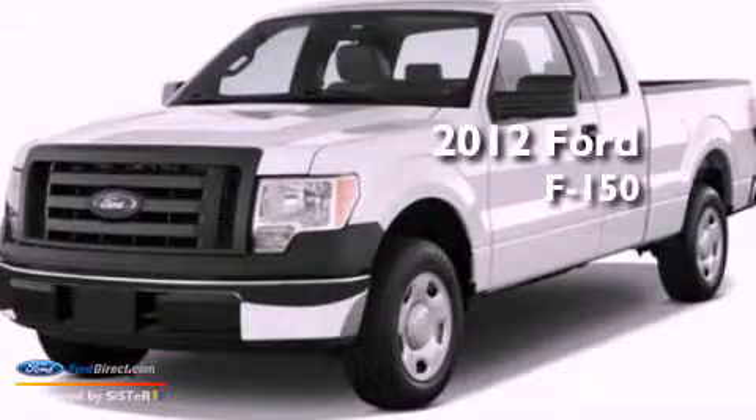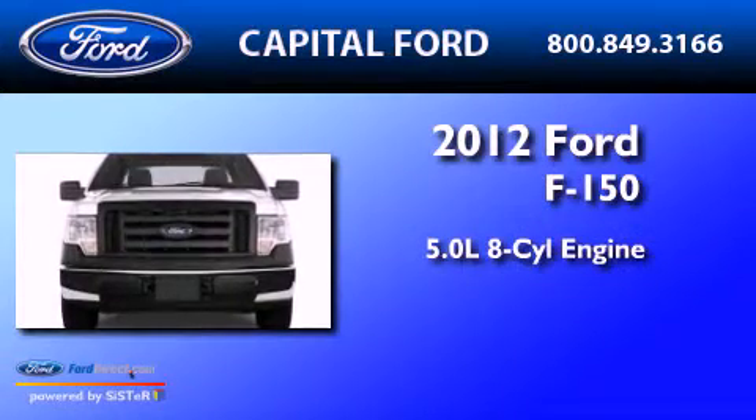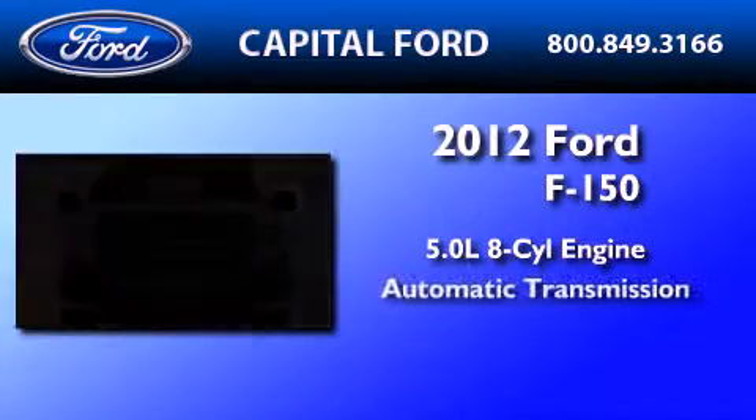This is a brand new 2012 Ford F-150. It features a 5.0-liter eight-cylinder engine and an automatic transmission.